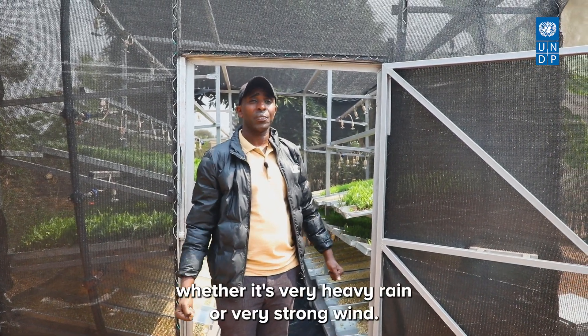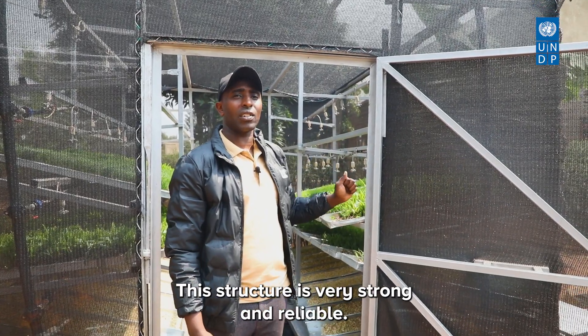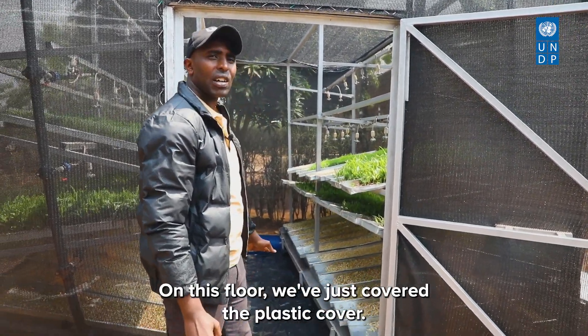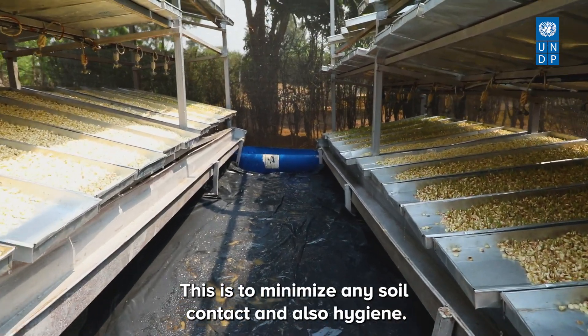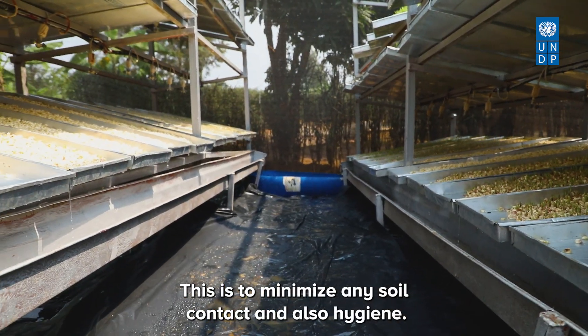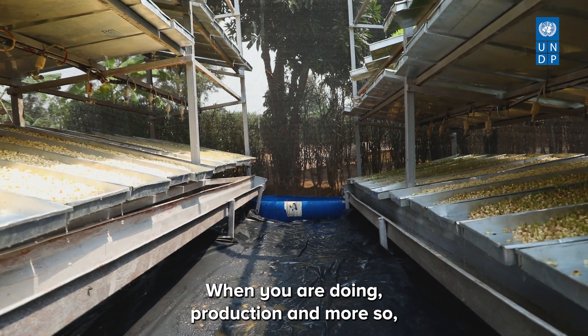The outer metallic structure gives strength against shocks from harsh weather — whether very heavy rain or very strong wind — making this structure very strong and reliable. On the floor, we have covered it with plastic to minimize soil contact and maintain hygiene during production.